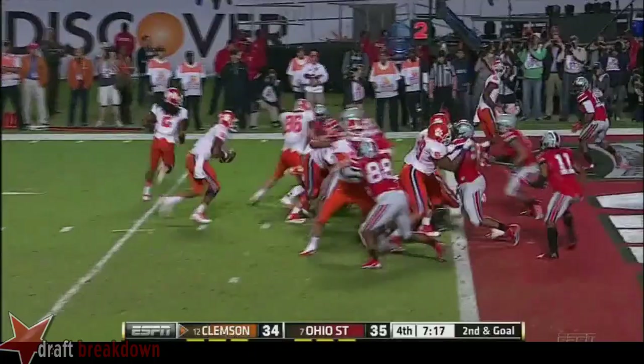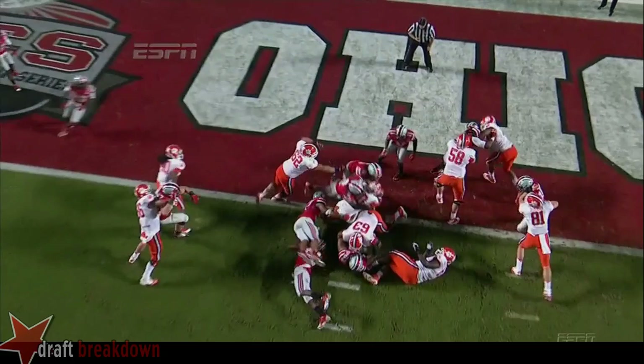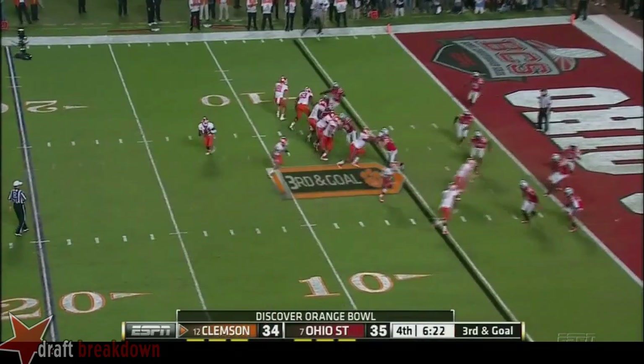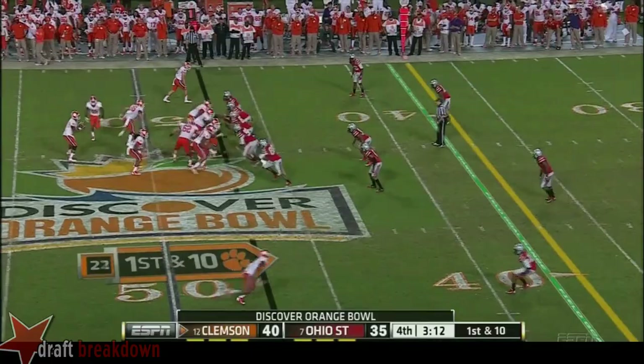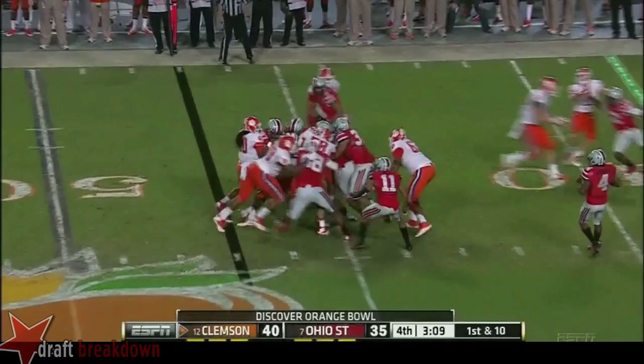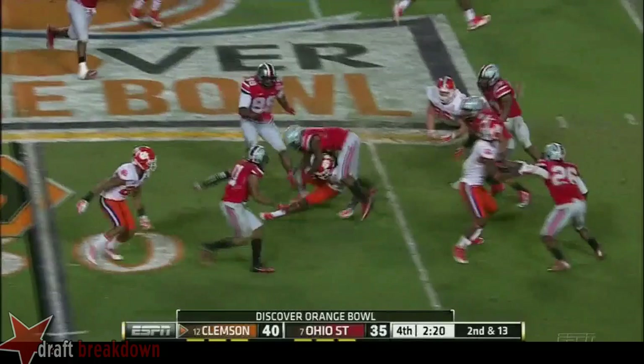Boyd that time smacks into the pile — right there, boom. They're going to get a heavy dose of that run game. Ohio State had first intention to stop it. Sammy Watkins — that'll go as a reception, so he will pad those stats. That is a very close call. It would not have been reversed — that's the verdict.